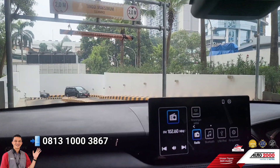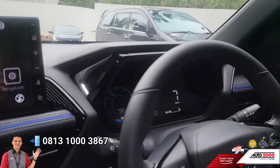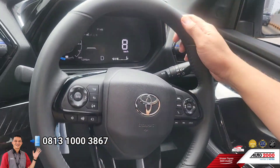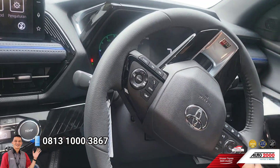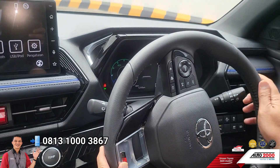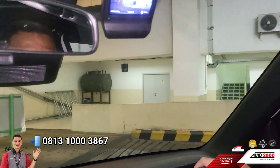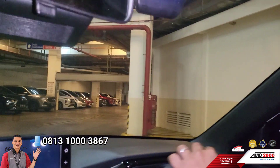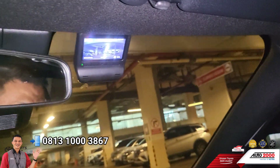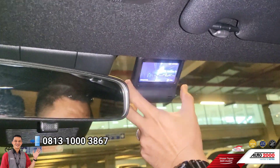Klaksonnya juga mewah ya, berkelas. Di sini ada emblem GR-nya di setir pengemudi. Ada sentuhan black glossy dan jahitan-jahitan yang terlihat jauh lebih sporty. Di atas ada fitur kenyamanan yaitu dashcam DVR. Jadi kalau kita mau merekam aktivitas real time ataupun kejadian yang tidak diinginkan, kita bisa play memory card yang ada di dalam ini melalui layar dashcam ataupun melalui layar smartphone kita.